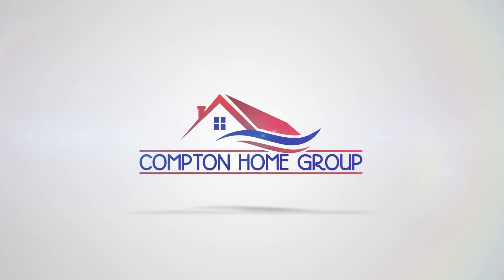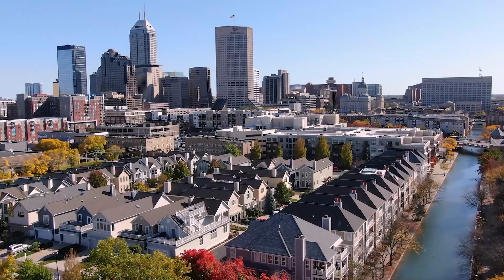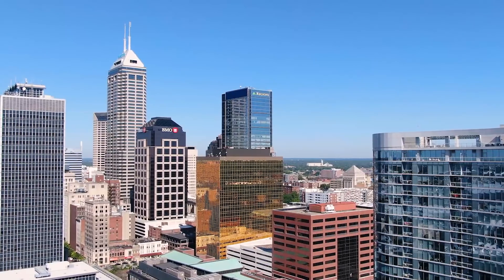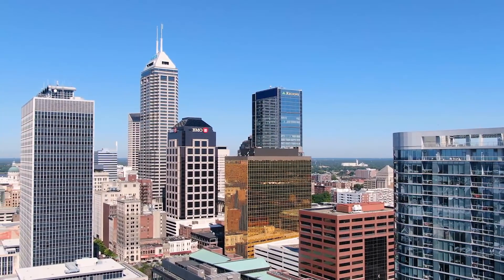I'm Jason Compton and this is Chris Compton, the Compton Home Group — welcome back to the channel. If this is your first time and you want to know everything about living in Indianapolis and the surrounding cities and towns, make sure you hit the subscribe button and tap the little bell so you're notified every time we do a new video. We have people reaching out from all over the country with questions about Indianapolis, so if you have any questions at all, reach out — we'll always have your back.